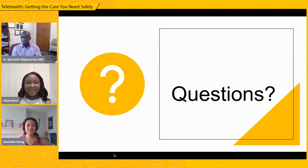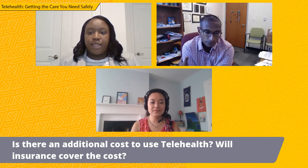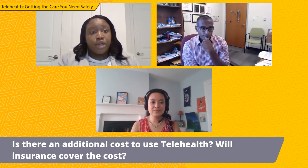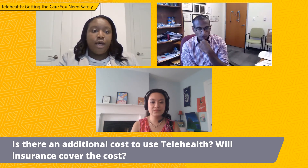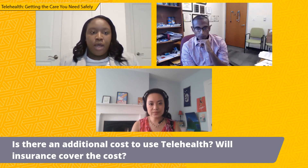Dr. Gong and I would love to open the floor to any other questions that might arise. Thank you both — this was definitely an informational presentation. So I'll start off with our first question: is there an additional cost to using telehealth? And will my insurance cover the cost? If we could elaborate on whether there is a copay for an urgent care visit through telehealth versus a scheduled visit and differentiate what those two would be.